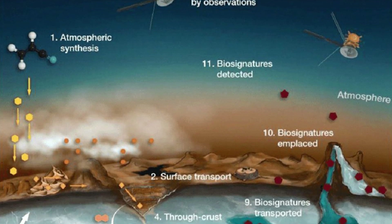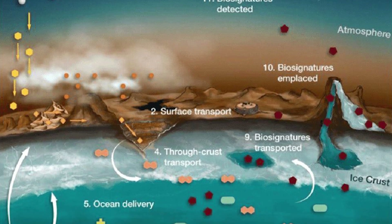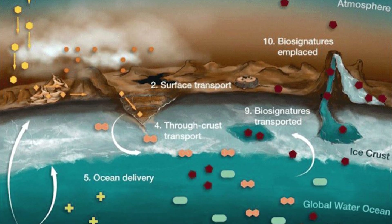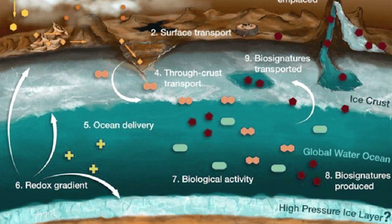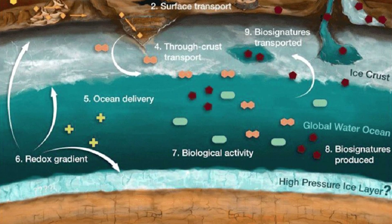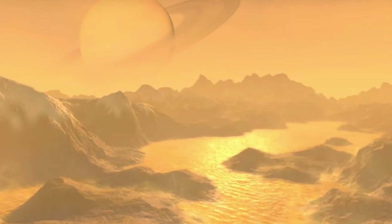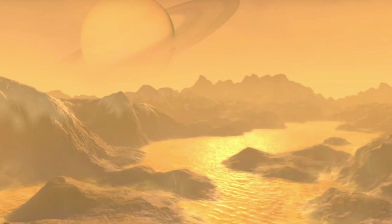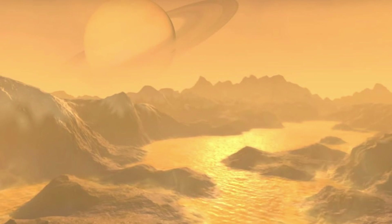Many moons in the solar system have underground oceans, like Ganymede, Europa and Enceladus. Some even have cryovolcanoes and geysers. But unlike them, Titan is the only known moon with a significant atmosphere surrounding its frozen crust. It's 96% nitrogen, 3.5% methane and 0.5% hydrogen, with traces of argon, carbon monoxide and a lot of hydrocarbons.